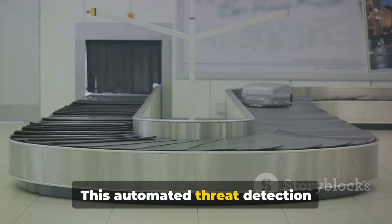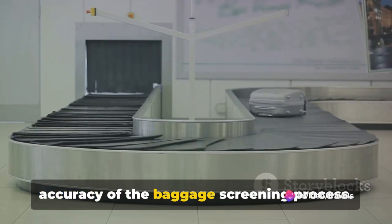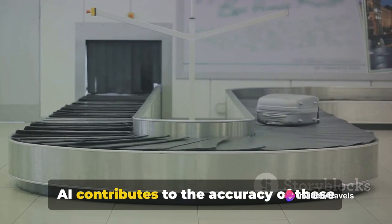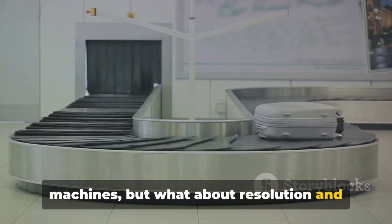This automated threat detection significantly improves the efficiency and accuracy of the baggage screening process. AI contributes to the accuracy of these machines — but what about resolution and precision?